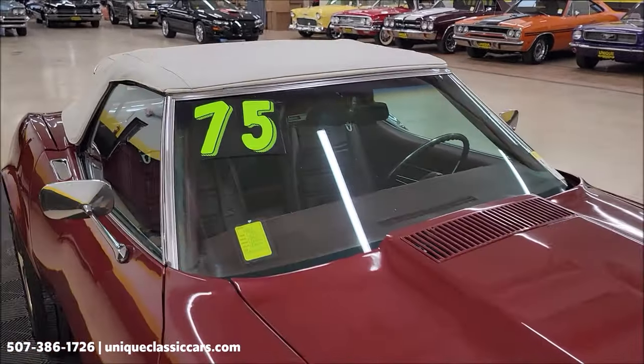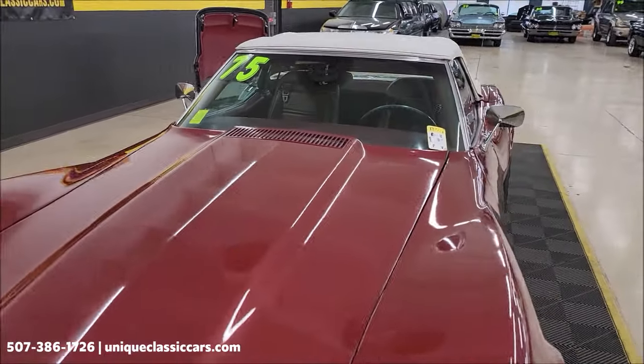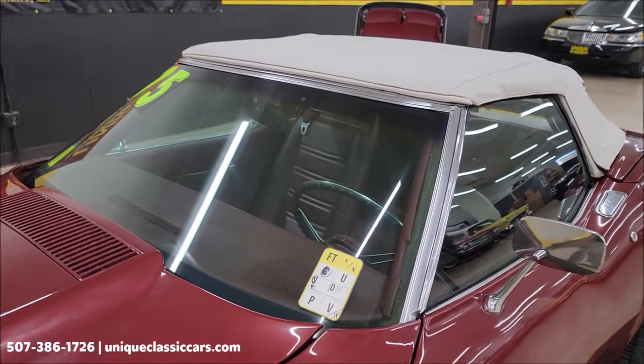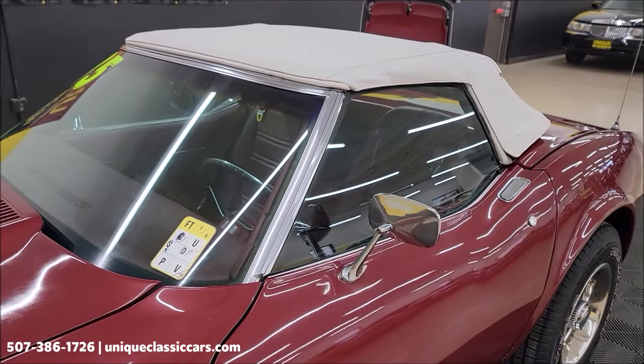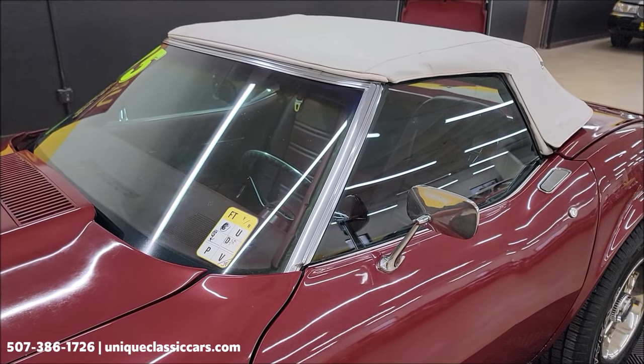So there's the soft top. I'm going to fold that back down — of course, it's just a manual top, one person can fold that up and down quite easily. I'm going to go ahead and fold it back down into the convertible storage compartment. We'll get that hard top on and do a quick video of that.